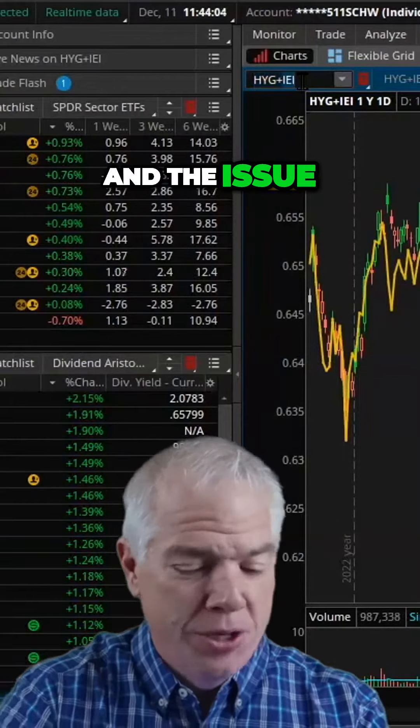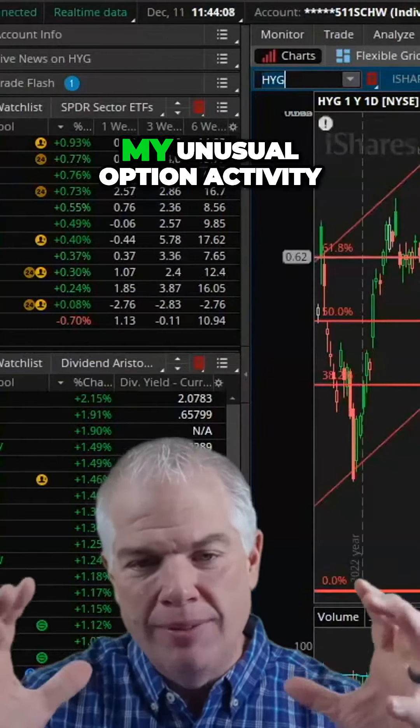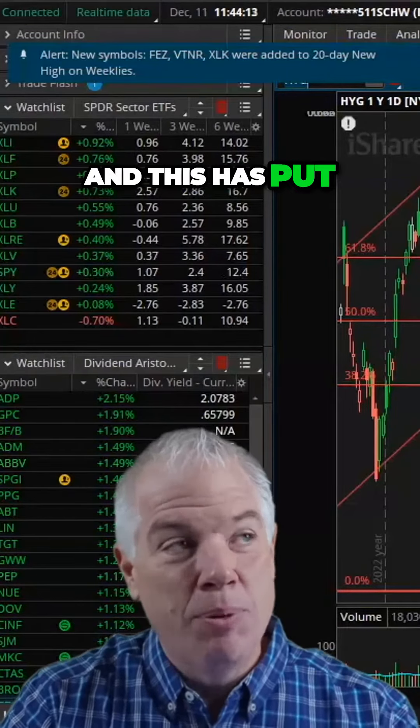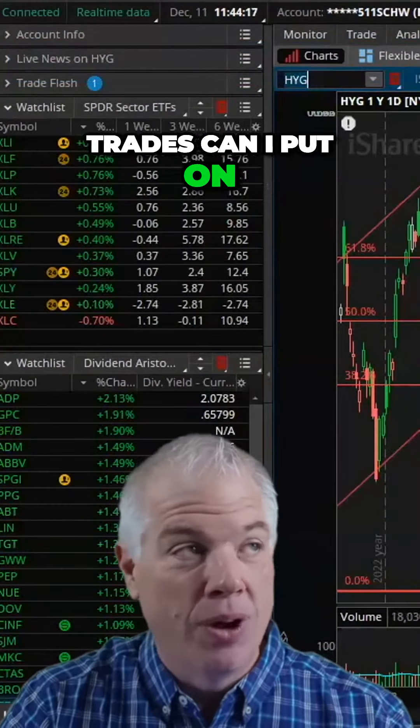The issue I find myself in right now is that I have a lot of bearish trades on. I'm using my kind of unusual option activity, and this has put me in a bit of a pickle. How many more bearish trades can I put on?